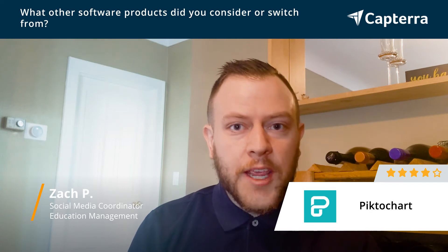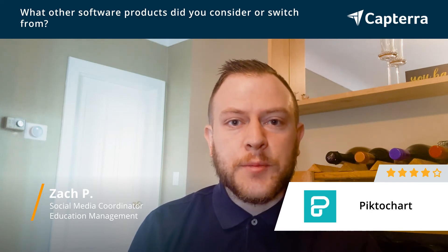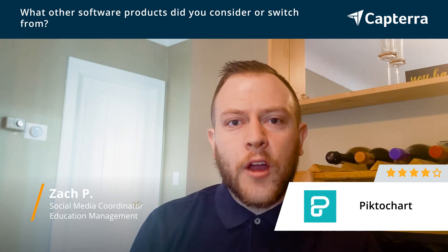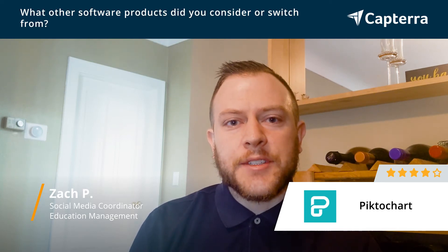Myself, I'm not a trained graphic designer so I had a little bit of difficulty with using Adobe at the beginning. Along came PictoChart which really made things extremely simple — it's essentially a drag-and-drop editor and you don't really need a lot of graphic design experience to use it, so it was a really easy learning curve for somebody that didn't have that technical expertise.